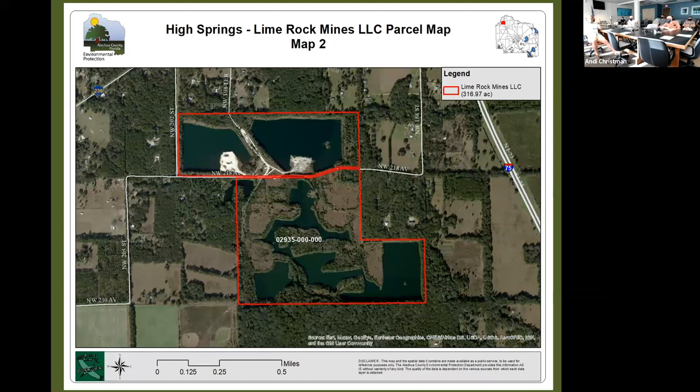A board member asked whether the county has ever bought a property and had County Parks and Recreation manage it. It was confirmed: Cuscowilla, purchased with Wild Spaces funds, is being co-managed by Parks and Open Space and Land Conservation. If this property went forward, a similar arrangement is envisioned — though the Parks director would have to agree.